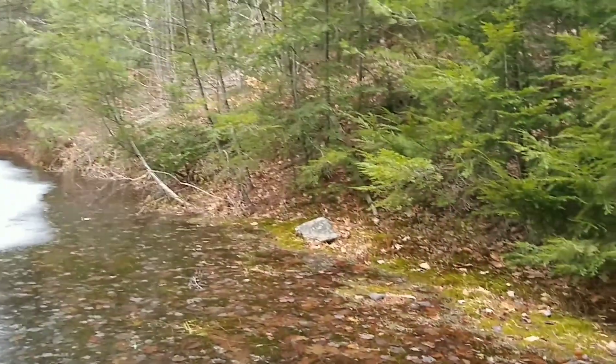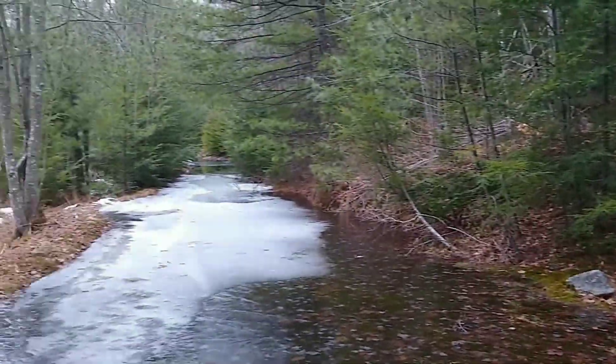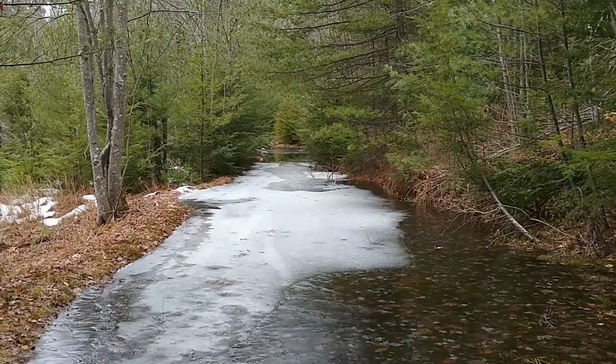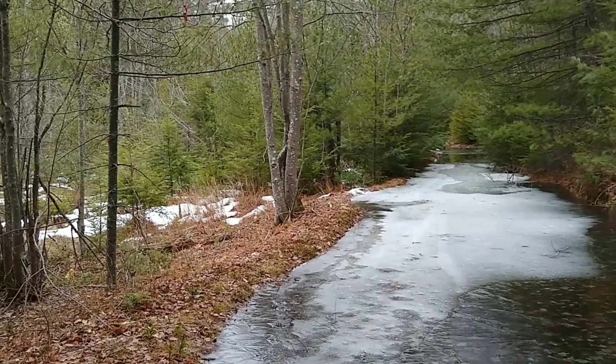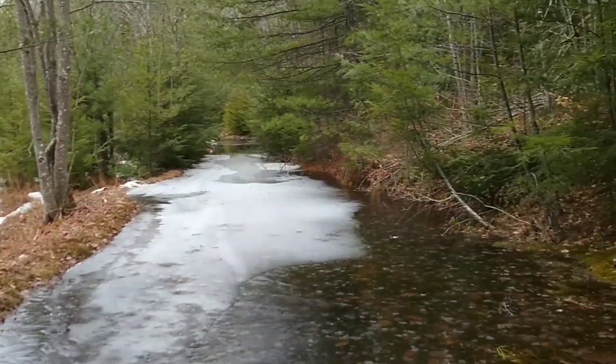We're not going to try to go up and around — it's very thick woods. I'm just going to have to turn it around here and start heading back the way I came.